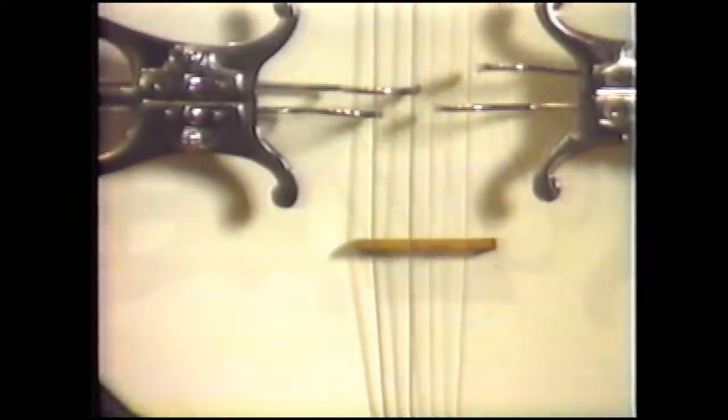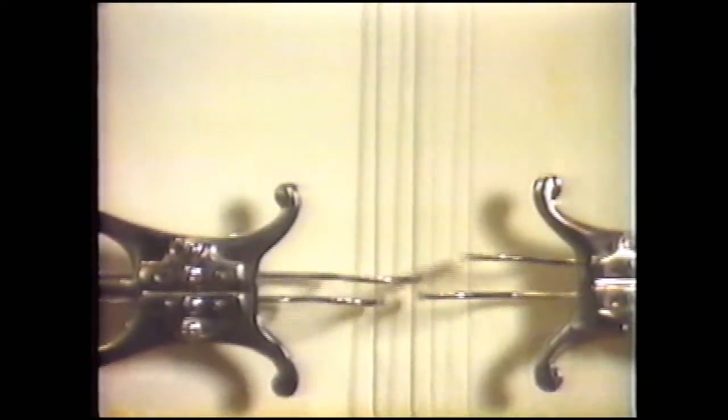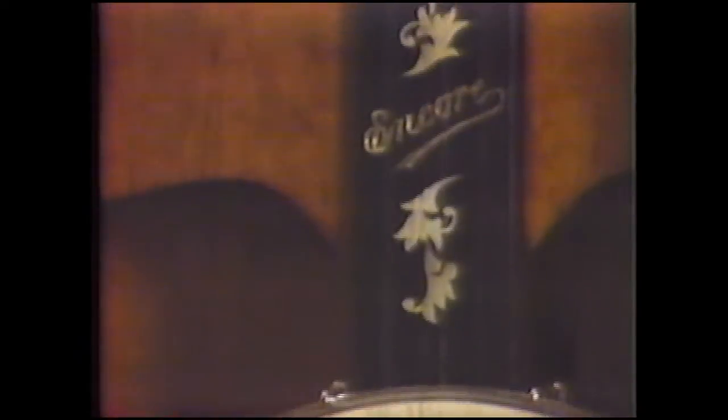And here's one of the most unusual mechanical musical instruments ever made: the Encore automatic banjo. Tiny metal fingers pluck the strings; metal buttons pick out the notes.